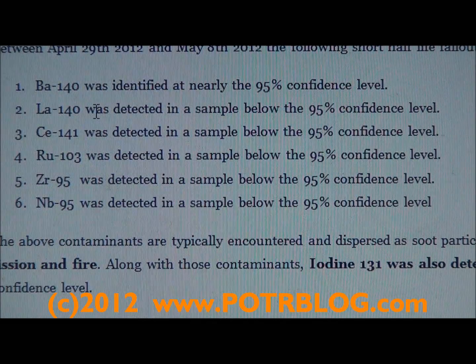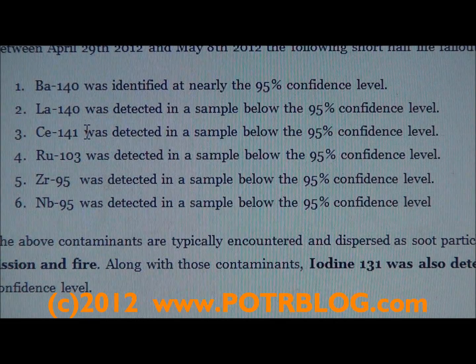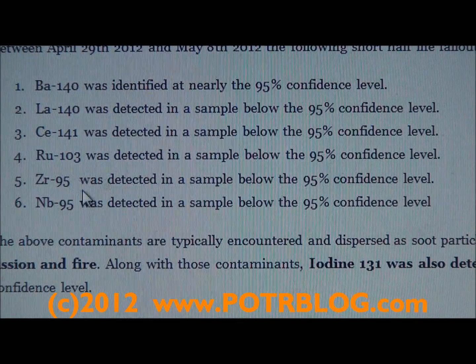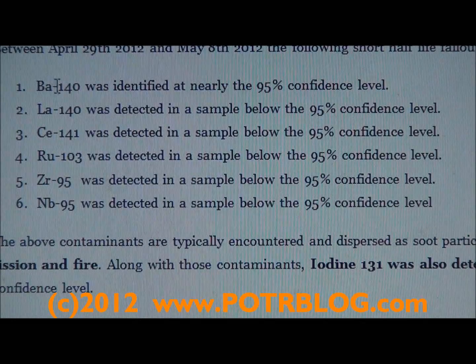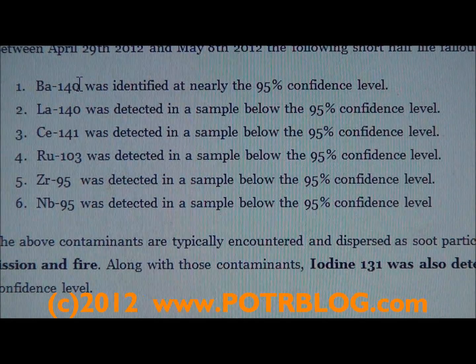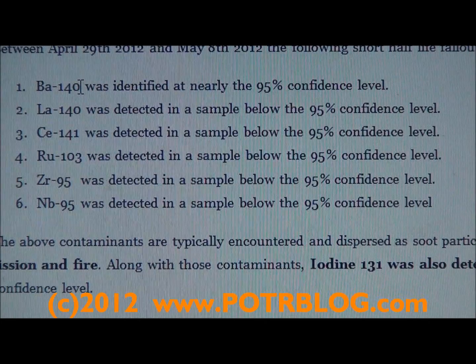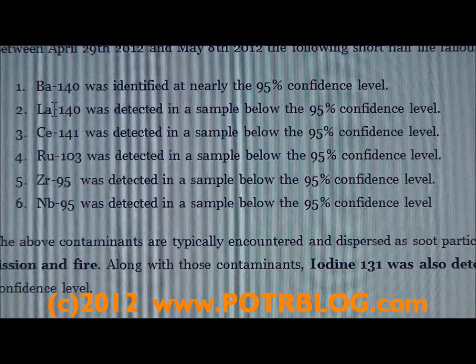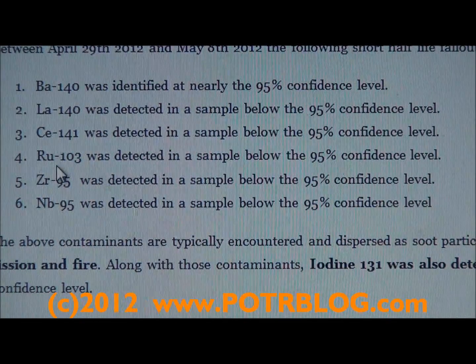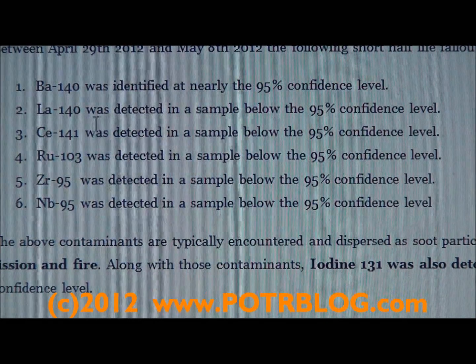All the rest of these products were detected at below the 95% confidence level: Ce-141, Ru-103, Zr-95, and its daughter product Nb-95. These are all short half-life isotopes. For example, in the case of Barium, its entire decay chain from parent through all daughters to stable product is no longer than 14.4 days. So detecting Barium along with its daughter and all these other soot products — parents and daughters together — is a strong indication of a radioactive fire and recriticality in the very recent time period.